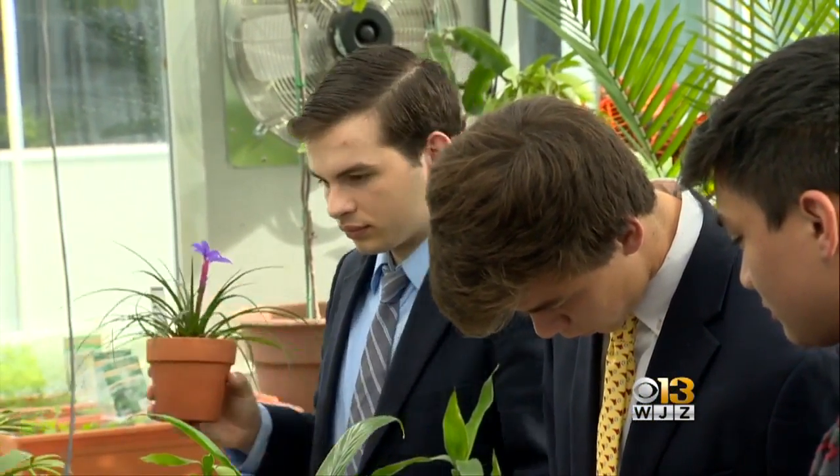It's a great experience. You get to see hands-on how they grow instead of just looking through a PowerPoint or whatnot in the textbook.